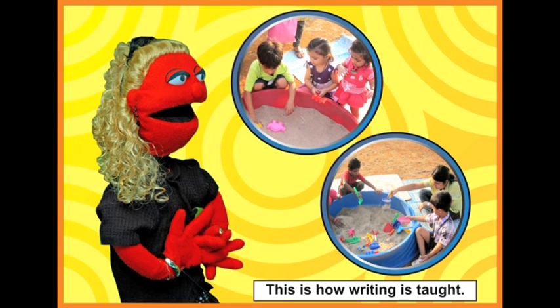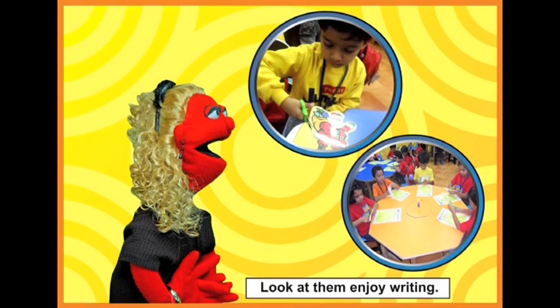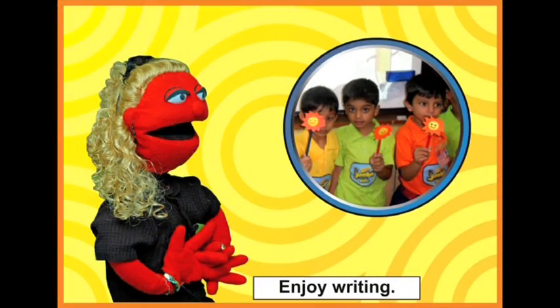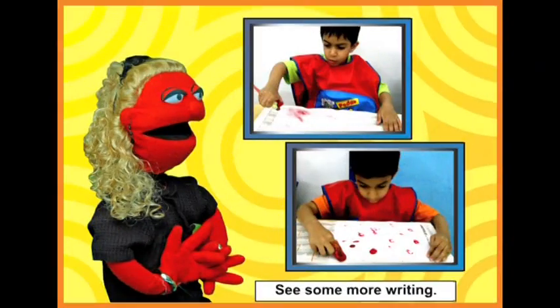This is how she teaches them writing. She is teaching them writing — more writing, and more writing still. Look how they enjoy it. They love their pencils. Can you see them writing?